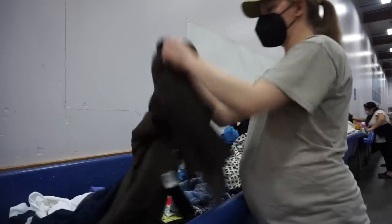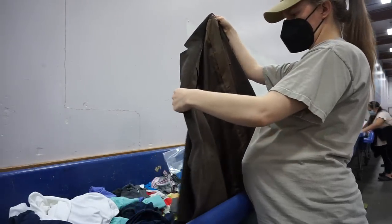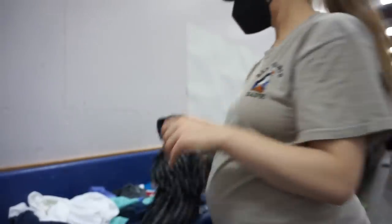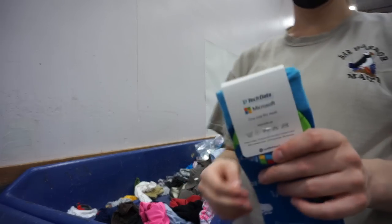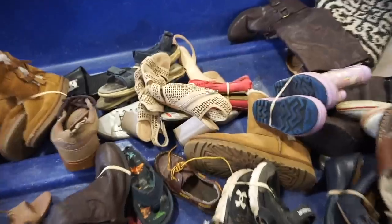Let me know in the comments if you have a significant other who likes going thrifting with you, because I think that's so fun. Mine will not go — especially not to the bins, but even the regular Goodwill I cannot get him to go with me. So I just plug into a podcast and it can be my meditative time. However, I do find stuff for him at the thrift store all the time, so he does benefit in some ways.